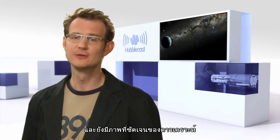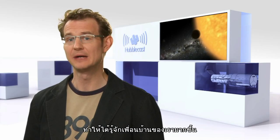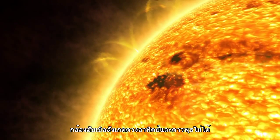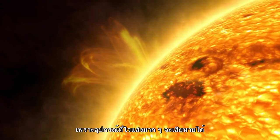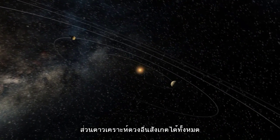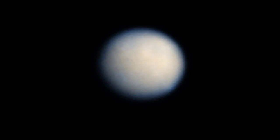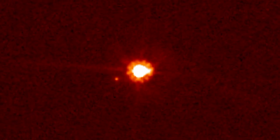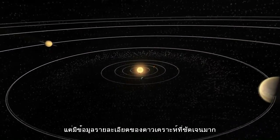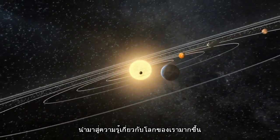With its high-resolution images of planets and moons in our own solar system, Hubble has also taught us a lot about our own cosmic neighbourhood. Hubble cannot observe our Sun or the closest planet, Mercury, because its instruments are light-sensitive and would be damaged. However, the telescope has examined every other planet in the solar system, including dwarf planets Pluto, Ceres, and Eris. Hubble not only produces pretty pictures — it provides planetary scientists with vital information about our neighbours that may help us better understand our own home planet, Earth.